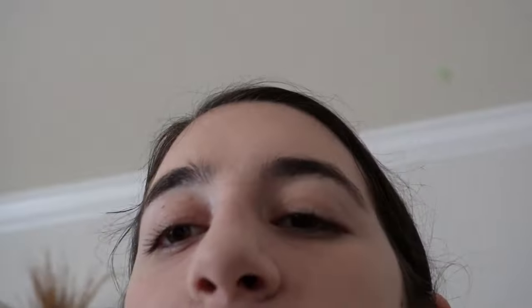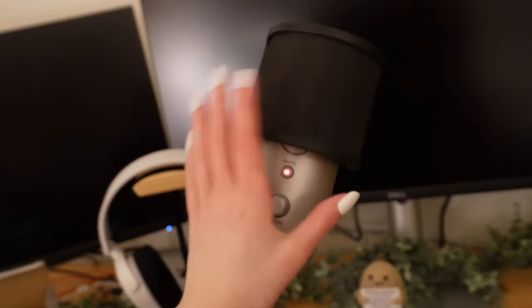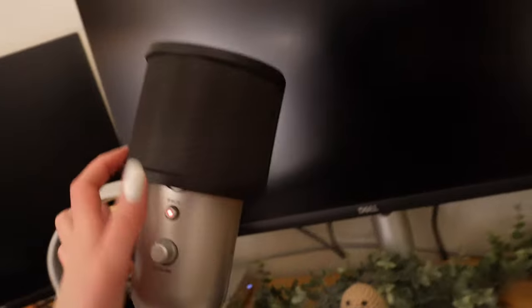I also got a mic filter for the Yeti — it was a pain to get on but it looks really fancy and it works. That's it for today, but I have so much more happening this week: my 100K photoshoot on Friday, taxes on Saturday, and on Sunday I'm meeting up with an online best friend for the first time. I'll be vlogging all of that!